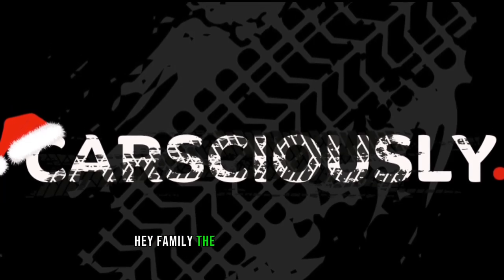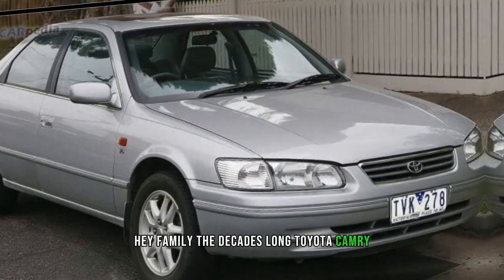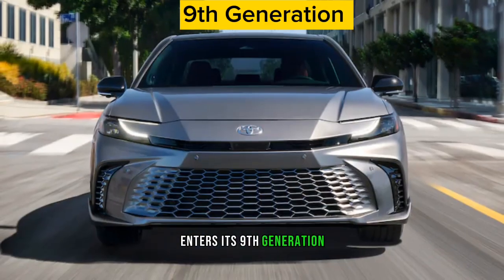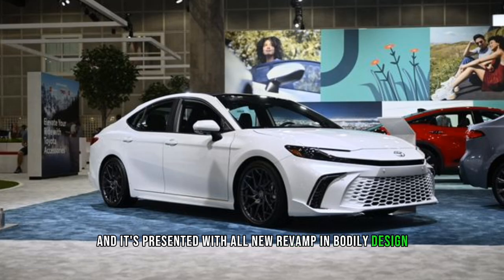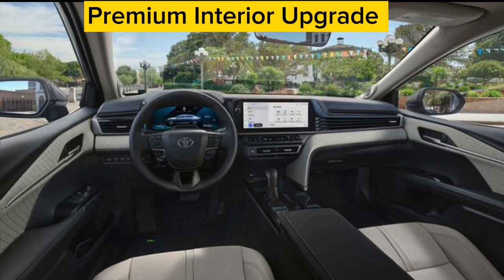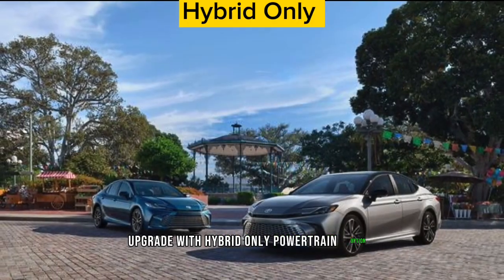Hey family, the decades-long Toyota Camry enters its ninth generation, presented with an all-new revamped body design, premium interior design upgrade, and a hybrid-only powertrain option.